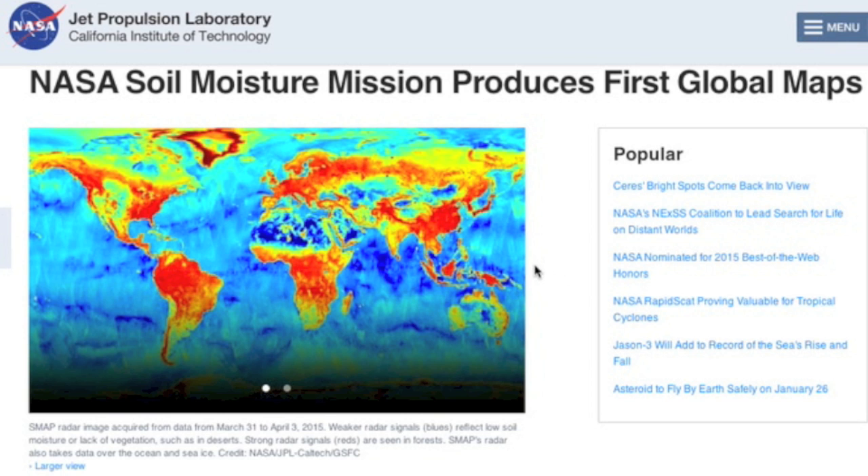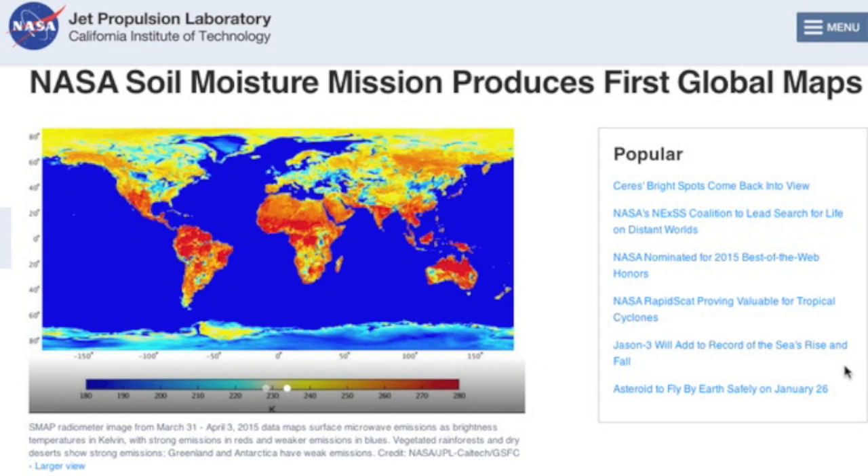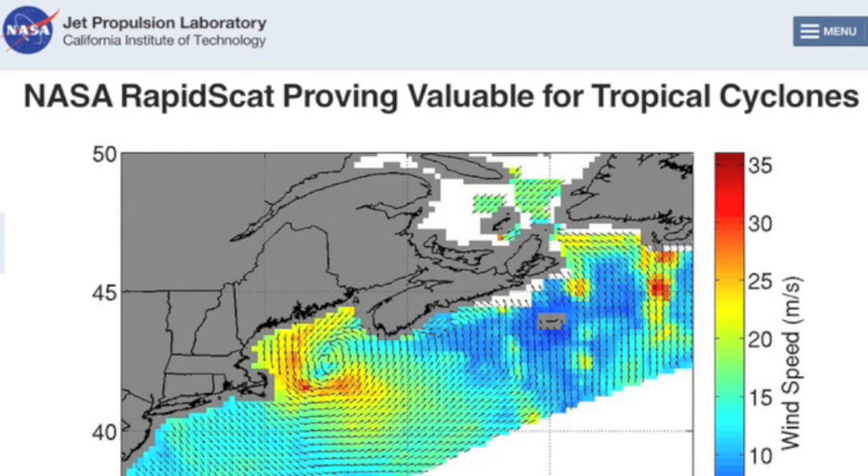Got a couple stories today. First is the soil moisture mapping and the most recent developments there — this comes from NASA and the link is below. Also got a bit on how rapid scat is changing the way we understand the winds of tropical storms. Both articles are recommended.